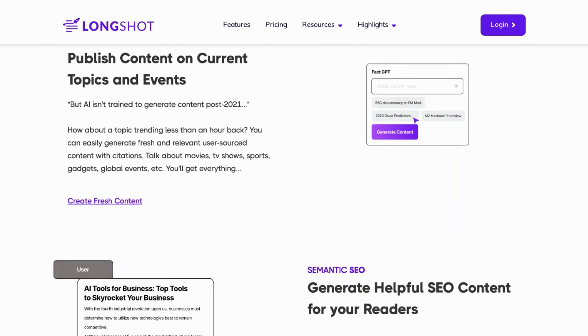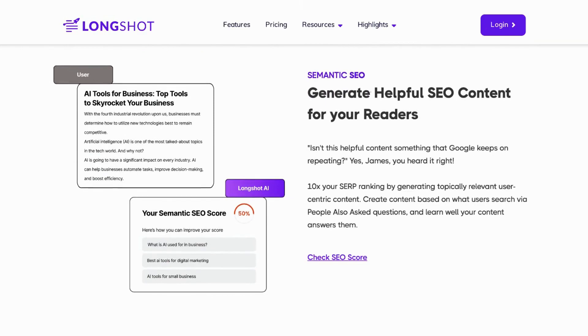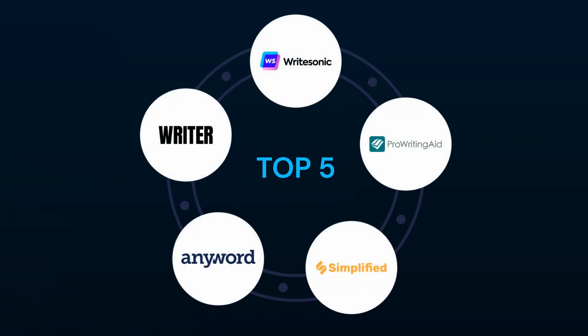If you've been searching for alternatives to LongShot AI, then you're in luck. In this video, we'll introduce you to the top 5 alternatives of LongShot, including Writer AI, Writesonic, ProWritingAid, Simplified, and AnyWord — sure to revolutionize your writing process. So, without further ado, let's jump right in.